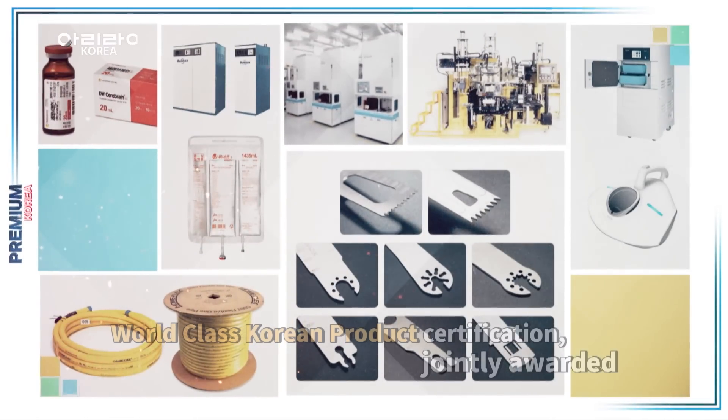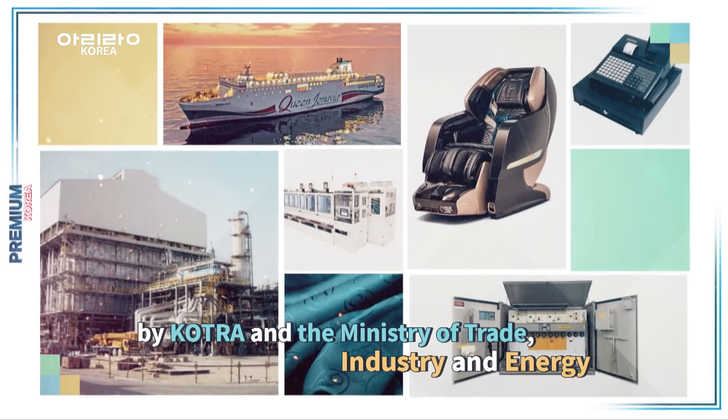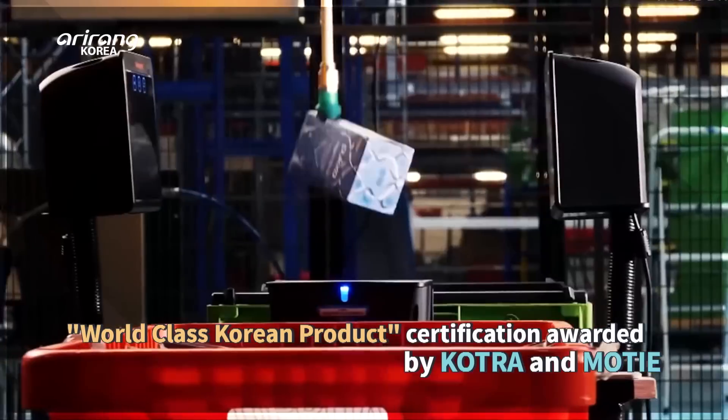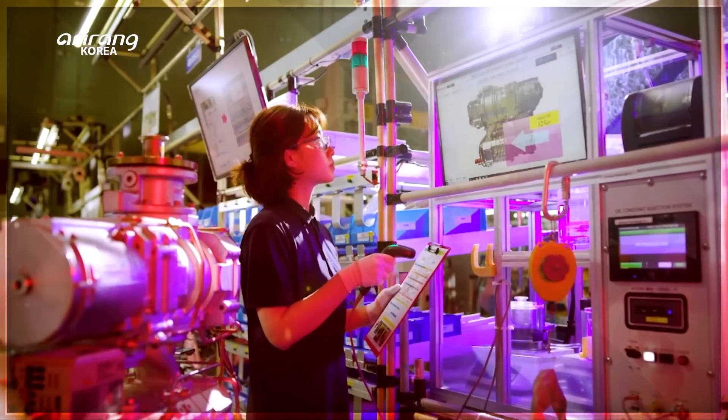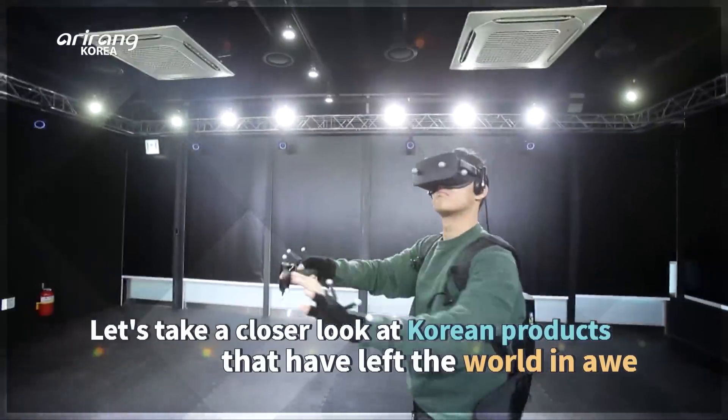The World-Class Korean Product Scheme, jointly introduced by KOTRA and South Korea's Ministry of Trade, Industry and Energy, aims to bolster product competitiveness and the global brand value of manufacturers. We introduce to you products made by Korean companies that have wowed the world.